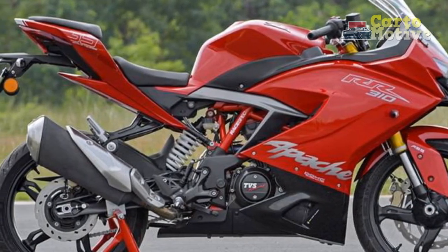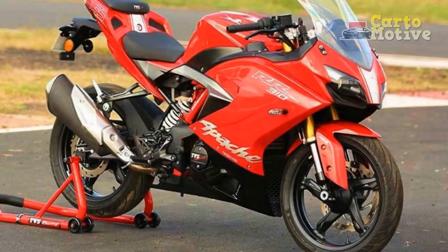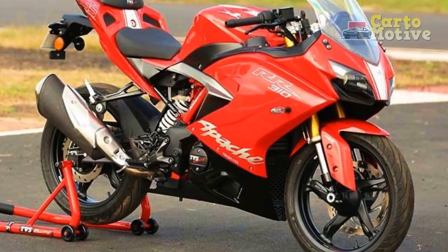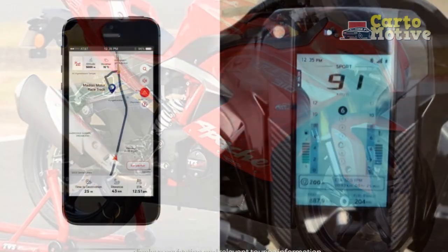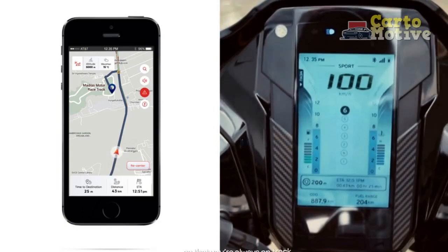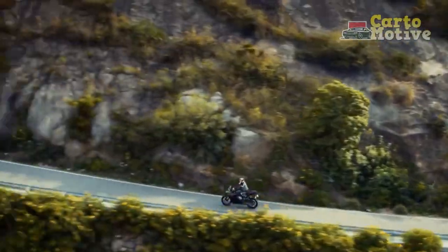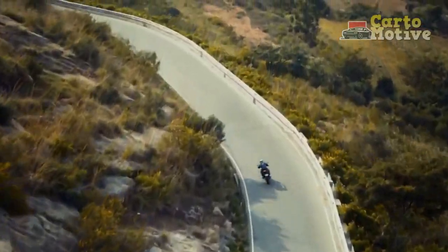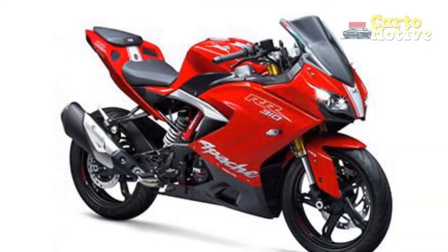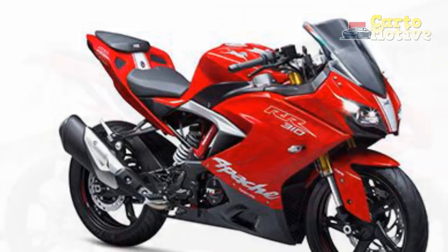Ride and Handling: The Apache RR310's performance is complemented by its remarkable handling capabilities. The lightweight trellis frame, coupled with premium KYB suspension components, contributes to agile and responsive maneuverability. Whether taking on tight corners or cruising on highways, the bike's balanced and confident handling instills a sense of control and confidence in the rider. The high-performance ABS system ensures effective braking, enhancing safety and overall riding experience.